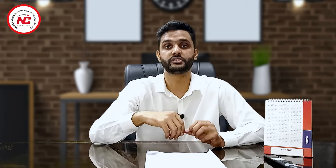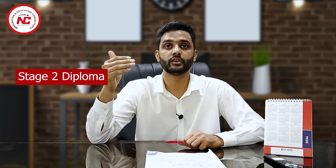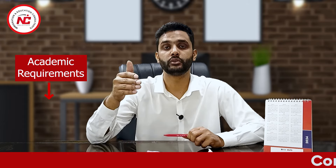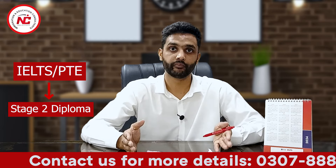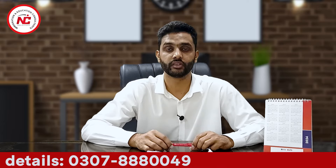Then we go to Stage 2 Diploma. Stage 2 Diploma is equivalent to the first year of the undergraduate degree. Once you complete Stage 2 Diploma, you will progress to the second year of the undergraduate degree. The academic requirement is 60%, the PTE requirement is 50 in each band, and the IELTS requirement is overall 6.0 with no less than 6.0 in each band.